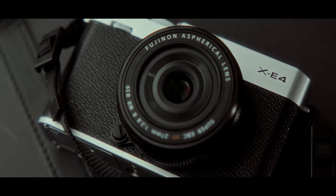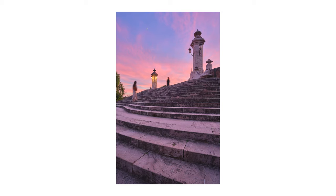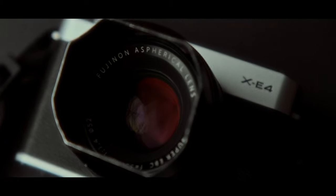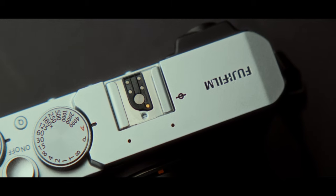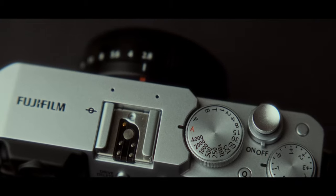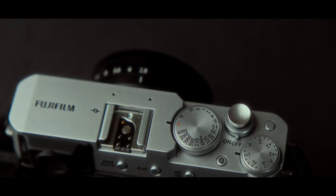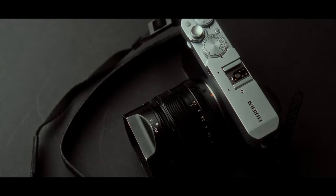Hello everyone, my name is Andrei Dima. I'm a professional travel photographer and videomaker and today I'm going to give you 5 reasons why you should buy an X-E4 in 2023. For those of you new to the channel, I've been using Fujifilm cameras for a while now and my go-to cameras are the X-T5 and X-H2S. So if you are interested in those cameras as well, check out my videos and subscribe, this helps me a lot.